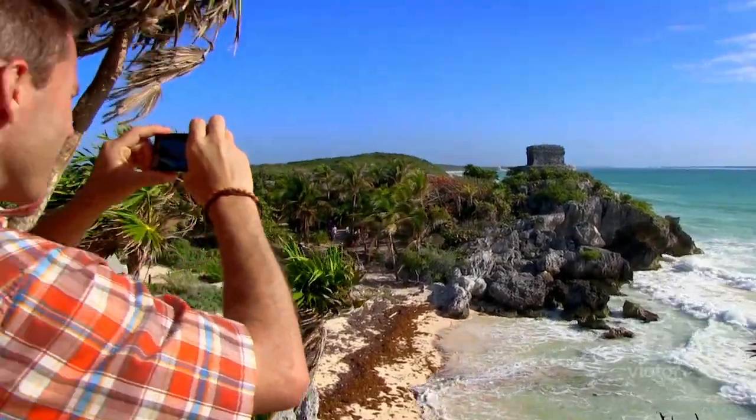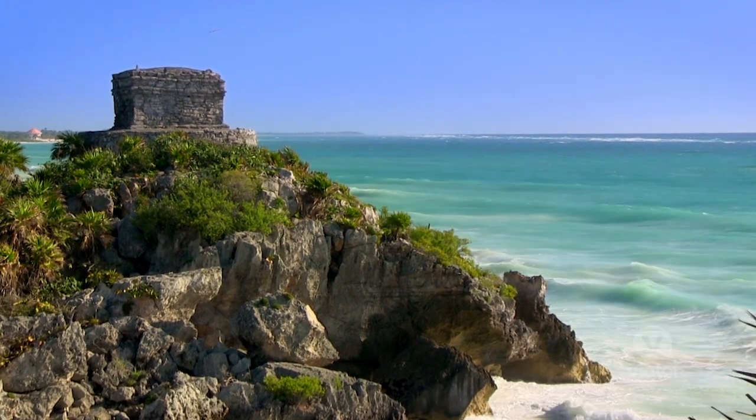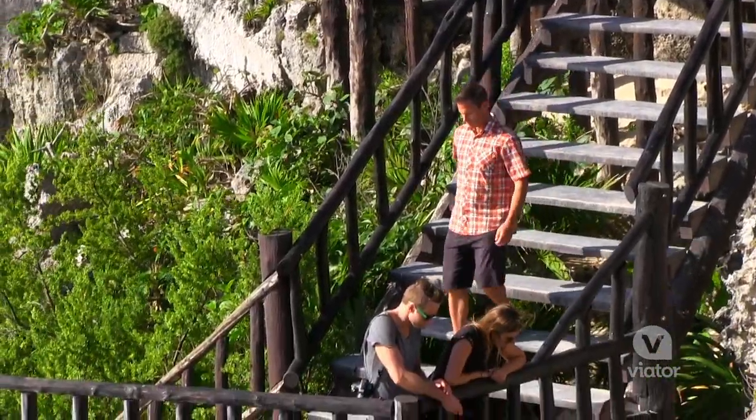One of the great things about Tulum is that it's right next to the ocean, and there's access so you can get right in.